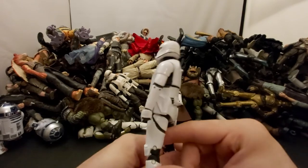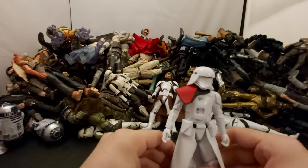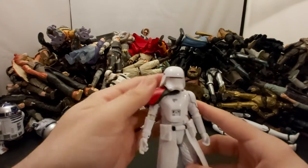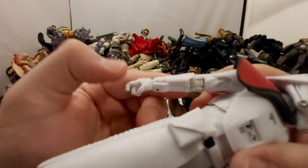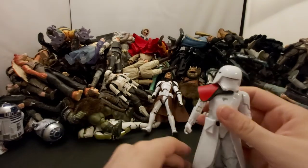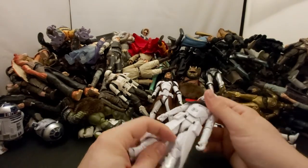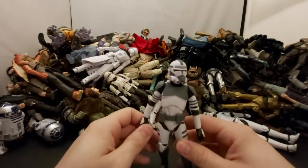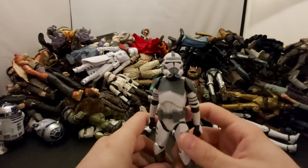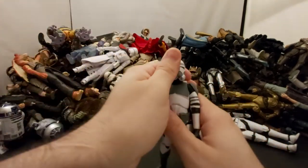Next we've got another basic Flametrooper. After that there's a First Order Snowtrooper Captain — Toys R Us exclusive. I can't believe that. Look at that — the joints are yellowing. I think I just got it because I was bored one day at Toys R Us and it was the only thing there. Then we've got the Walmart exclusive Kamino Trooper — another one I was lucky to get. My buddy actually found him and hooked me up. Thanks John if you're watching. Always cool to have different varieties.